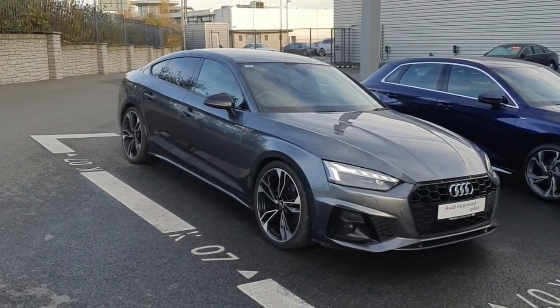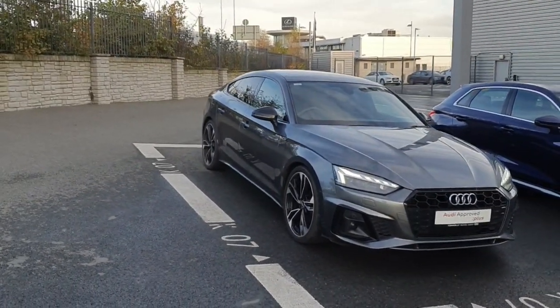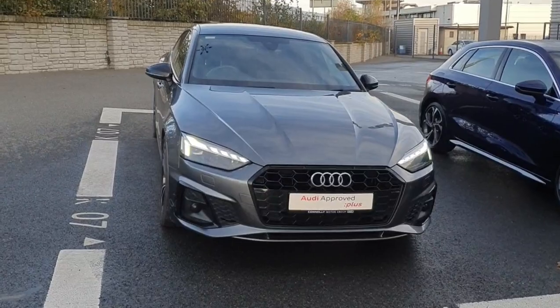If you'd like to organise a test drive with this Audi A5, please give us a call on 01-850-2100. That was Audi North Dublin on 01-850-2100. Thank you for watching.